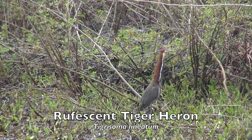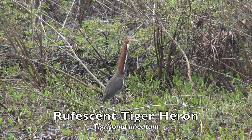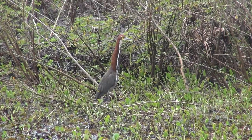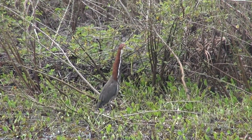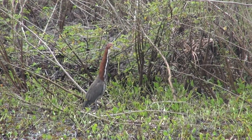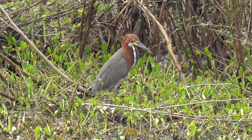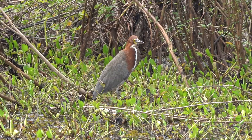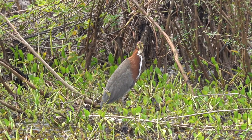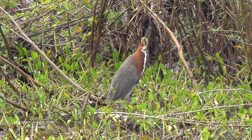Though diligent and quiet observers may encounter this reclusive heron standing still along sluggish streams and backwater swamps. The rufous tiger heron is generally the least frequently encountered of the three species of Tigrisoma, and is considered uncommon to rare throughout much of its range. Much of the rufous tiger heron's diet is aquatic based, including fish, crustaceans, water beetles, and dragonfly larvae.